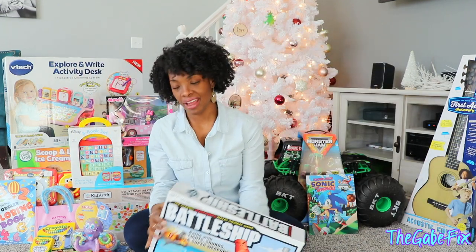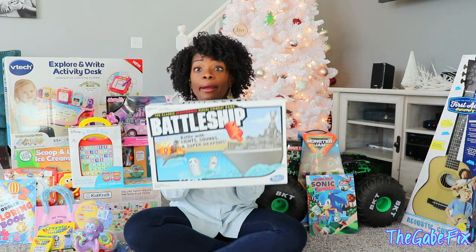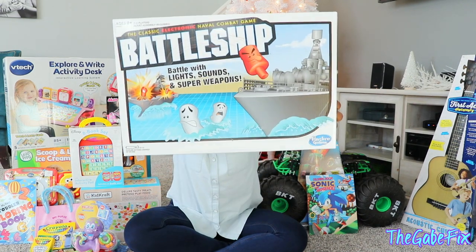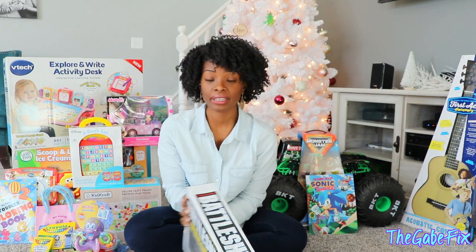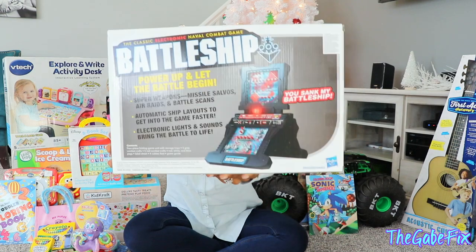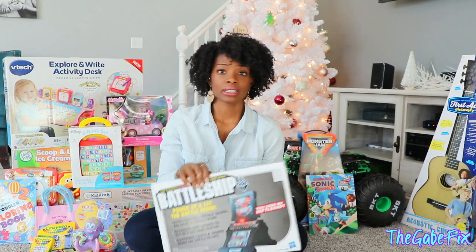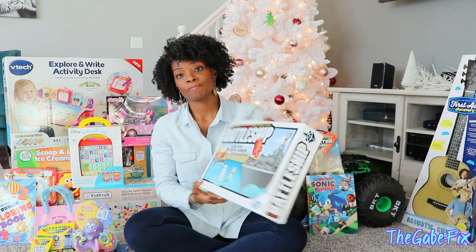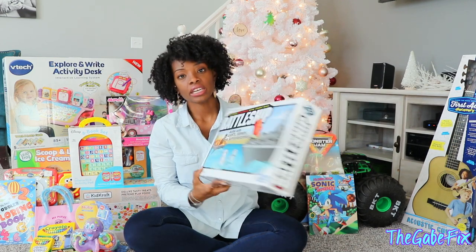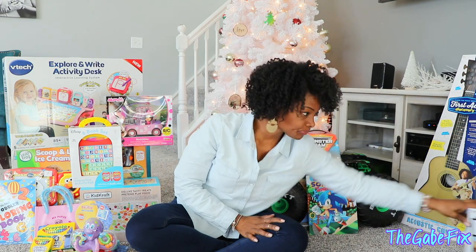We had to get him a board game — well, this isn't really a board game, it's Electronic Battleship. I am not responsible for this; this is definitely something his dad picked out. He wanted to get him Battleship last year and I was like, this is too complicated for him. But since this one is electronic, we think he'll be more interested in it this year.